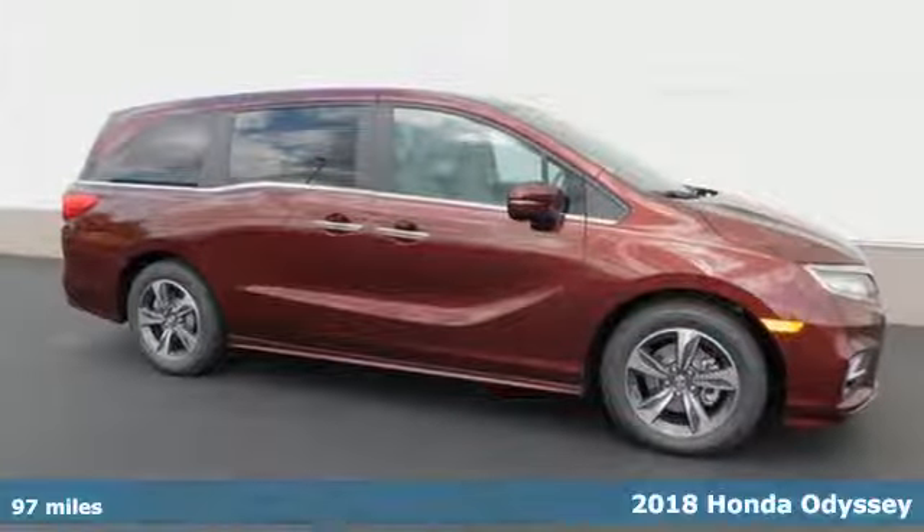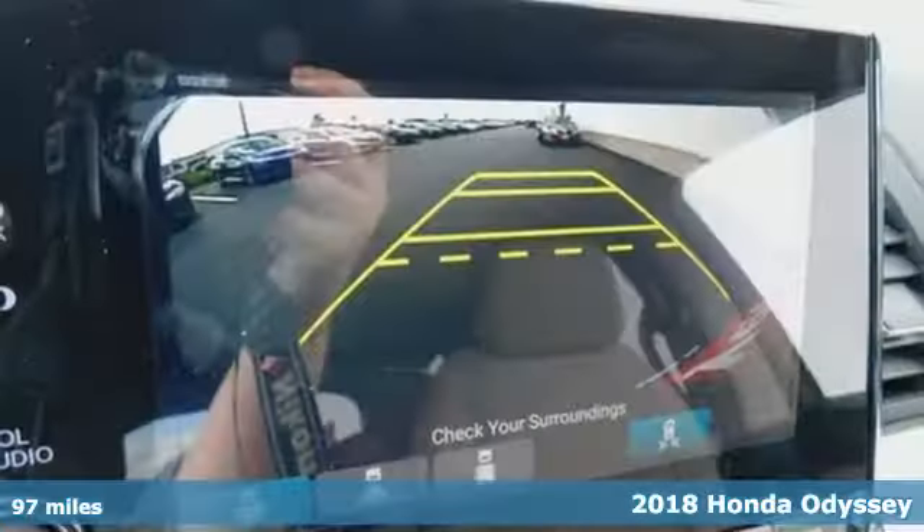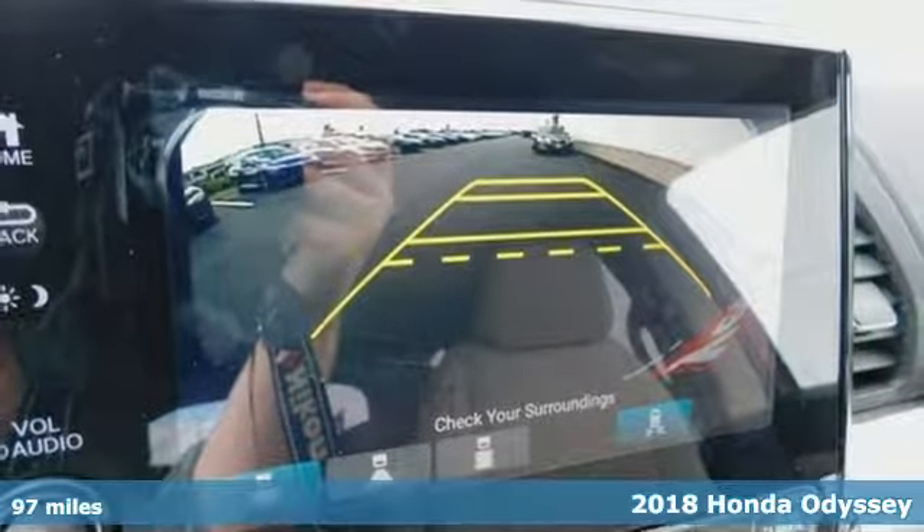It's a 2018 Honda Odyssey. If your family demands comfort when you hit the road, this is the minivan for you.